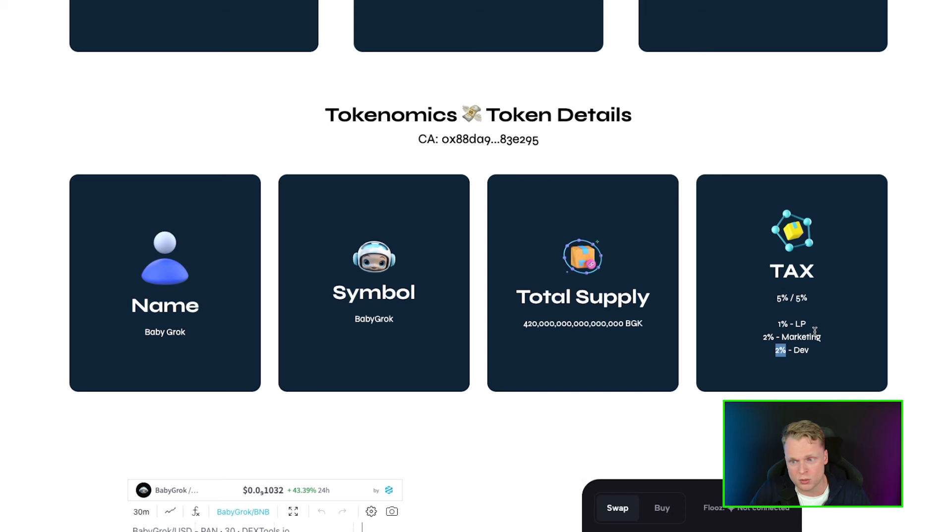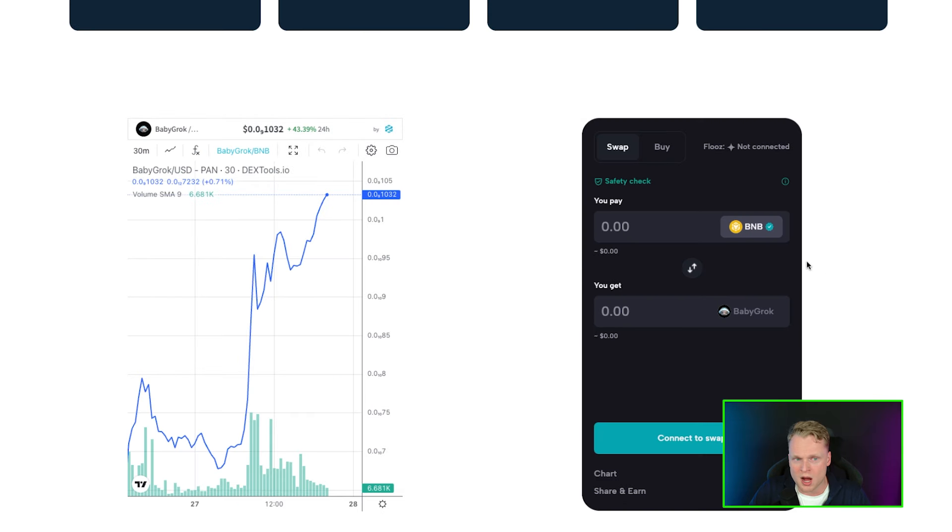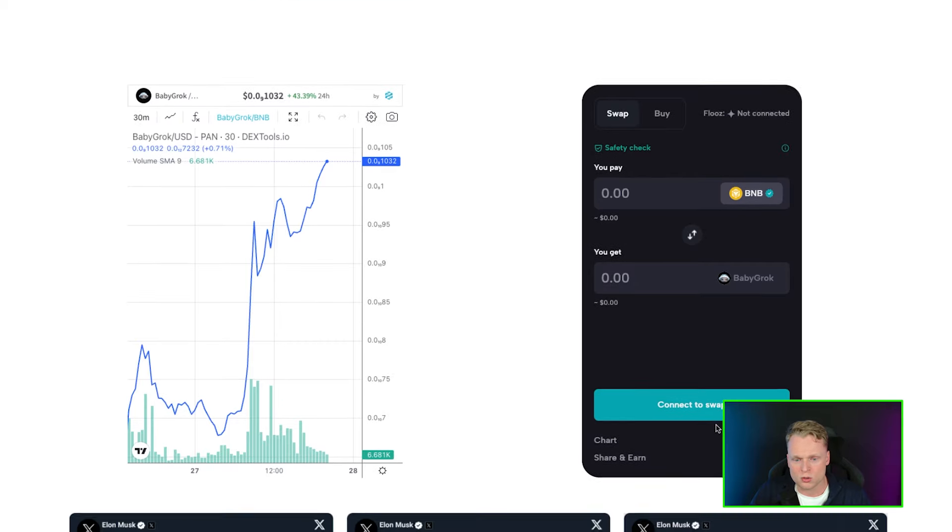Baby Grog has a tax of five percent: one percent goes to the liquidity pool and two percent to marketing and the dev team. They also have a swap function on the website — very nice, very easy to access. Just connect your wallet, click on the amount you want to buy, and click swap.